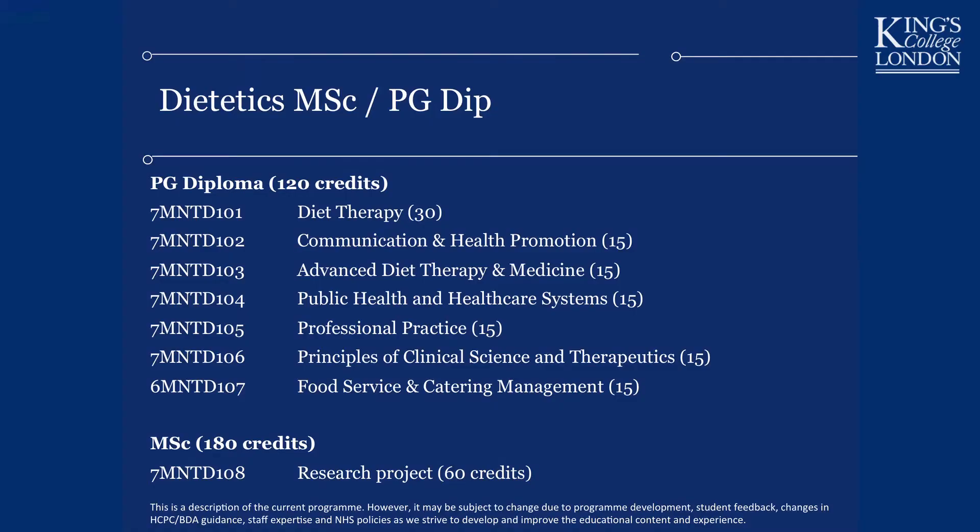You will also do a module in Advanced Diet Therapy, which covers the dietary management of complex disorders — for example, patients on an intensive care unit receiving renal and breathing support, nutritionally managing someone with burns, and managing children with complex metabolic disorders like phenylketonuria, where a dietitian would be the lead clinician in managing that child's disease.